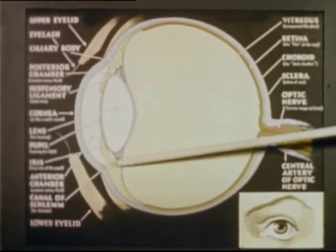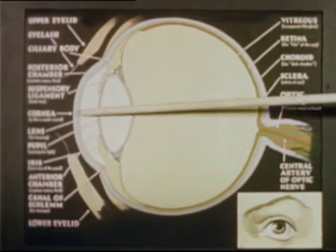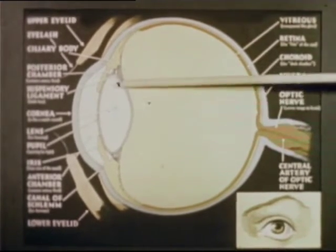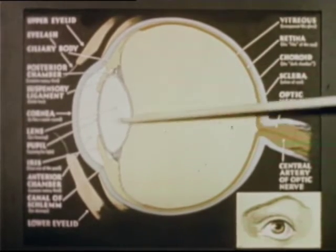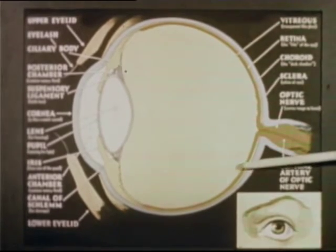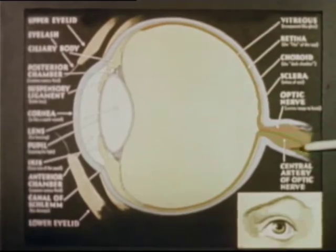The iris controls the amount of light admitted. The cornea is a protective coating. The lens automatically changes shape for near and far seeing. The retina is like a sensitive film on which all light must focus. The optic nerve conveys impulses to the brain which interprets what we see.